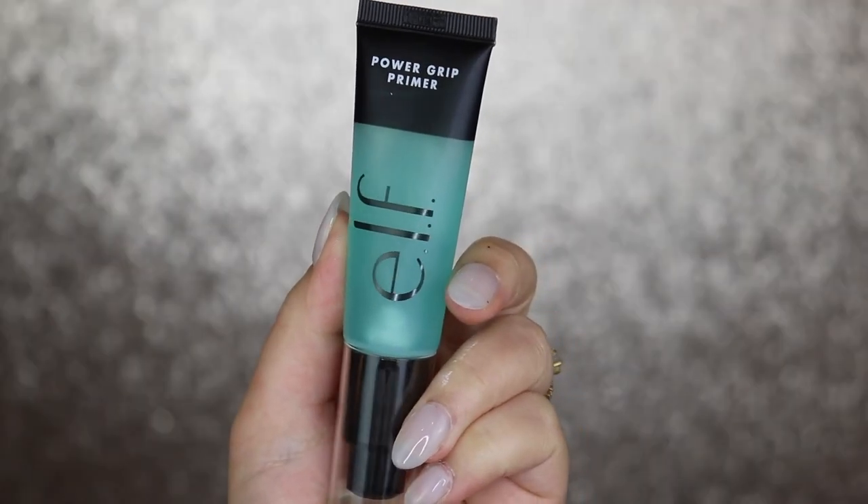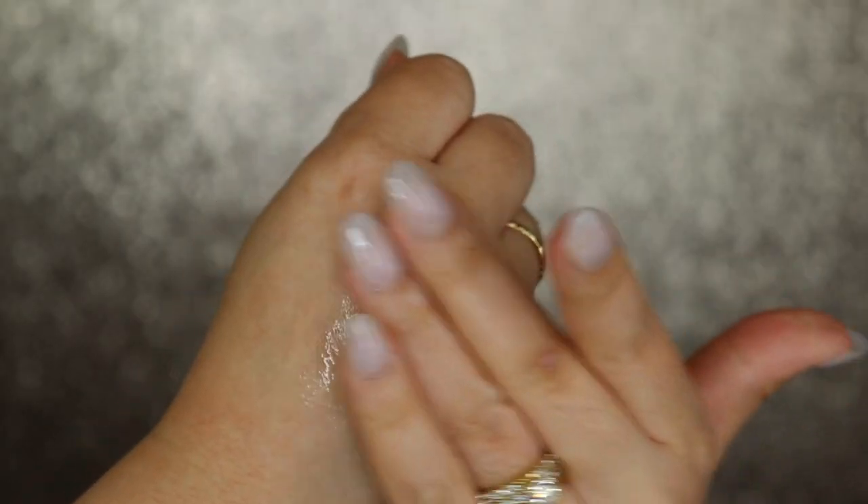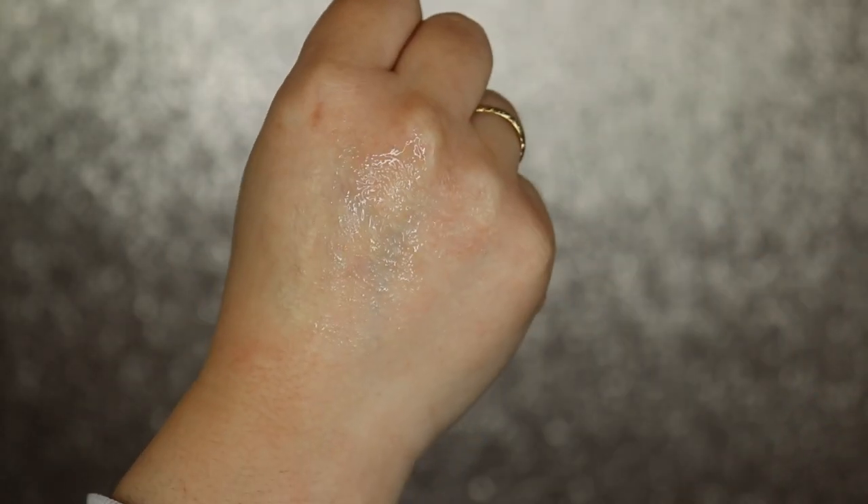To grip the foundation, I'm going to go in with the e.l.f. Power Grip Primer and add this all over the face — about one and a half pumps. This stuff is amazing, you guys. It really is. It makes my skin look so healthy and natural, grabs all of the foundation, doesn't make any of the foundation go into my expression lines, and it doesn't peel like the Milk one does.